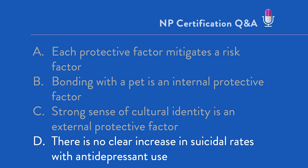The answer is D — there is no clear increase in suicidal rates with antidepressant use. You might be thinking: don't antidepressants increase the risk of suicidal ideation? Well, they might. There is some data to support that, and there is an FDA black box warning about increased suicidal ideation in persons 24 and under who use antidepressants. There is a contingent in mental health that doesn't think that's an accurate representation. However, you do want to always remember that FDA black box warning for people 24 years of age and under.